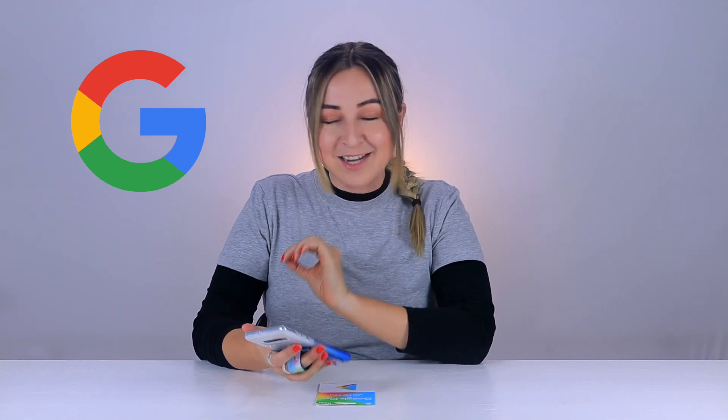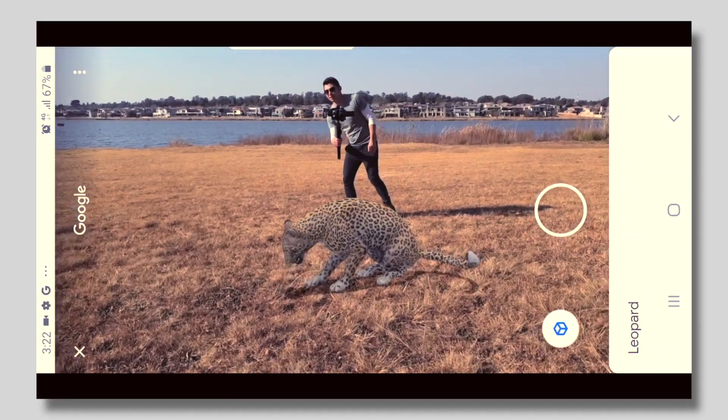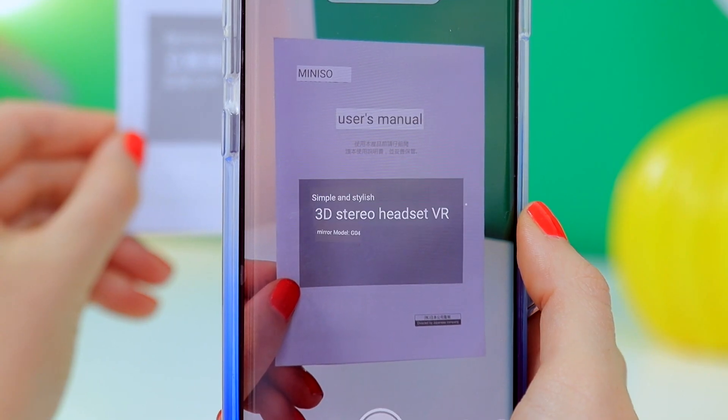Google have rolled out some awesome new features that you need to try. You can now see augmented reality 3D animals in your bedroom or backyard, and you can even translate any text into another language in real time. Stay until the end because I'm going to be giving away a Google Play gift card. Let's get into it.